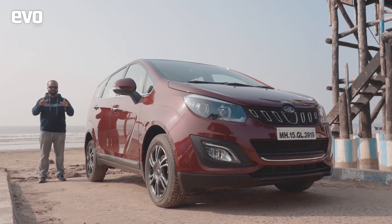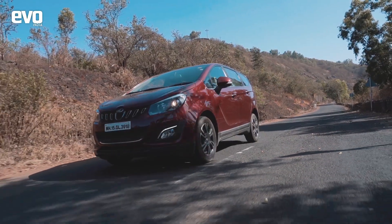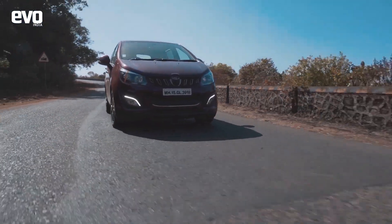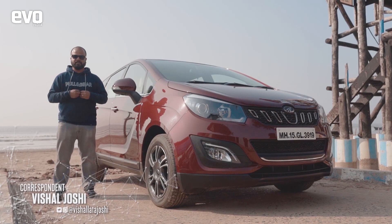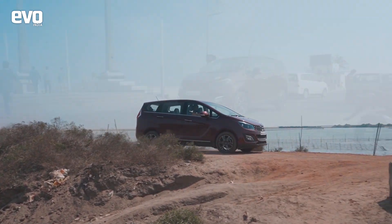The best Mahindra to date — that is what our verdict was when we tested the Marazo on test tracks and roads we are familiar with. But how does the 7-seater perform when we take it to a diverse set of roads the country has to offer that we aren't familiar with? That is the idea behind the Ocean Trails, where we will be taking the Marazo from the easternmost coast of India to the southernmost coast.